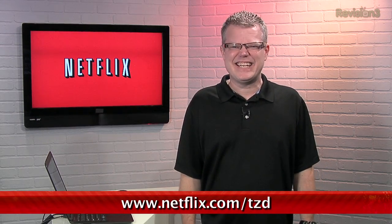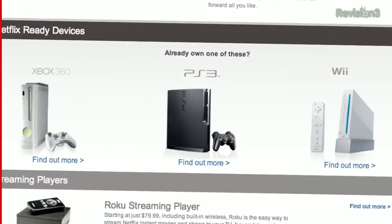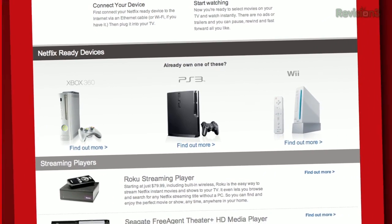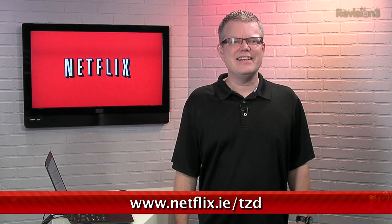You should get Netflix — it is really great. Sign up for a free membership at netflix.com/TZD and start streaming TV episodes and movies straight to your computer. Plus it's available on a whole range of devices including gaming consoles and Blu-ray players. Help out the TZ Dailies people by signing up, and if you're in the UK or Ireland go to netflix.co.uk/TZD or netflix.ie/TZD. Do check it out.